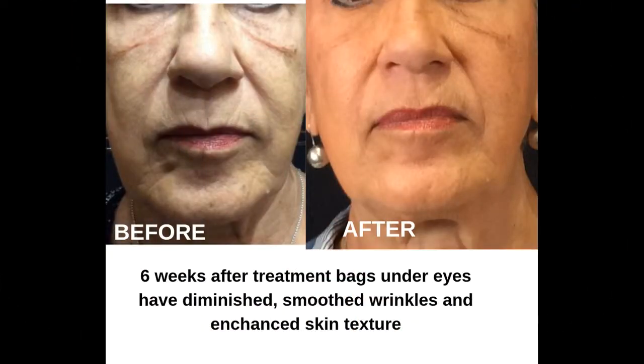We have some before and after pictures here of Greta, and this is six weeks after her treatment. The bags under her eyes have diminished, smoother wrinkles, and enhanced skin texture, which she is very happy with.